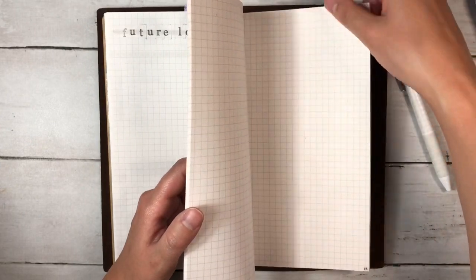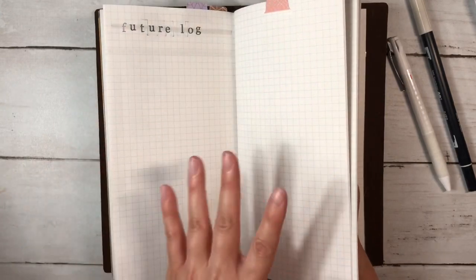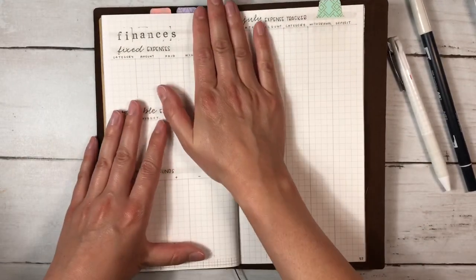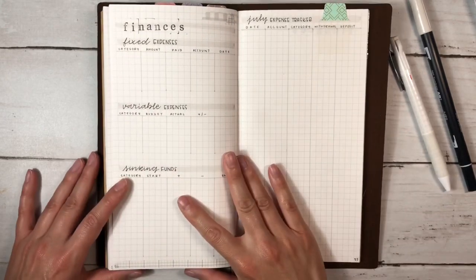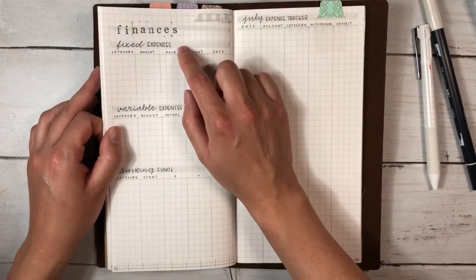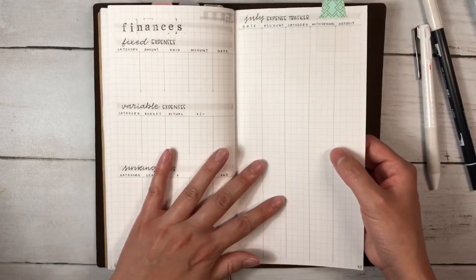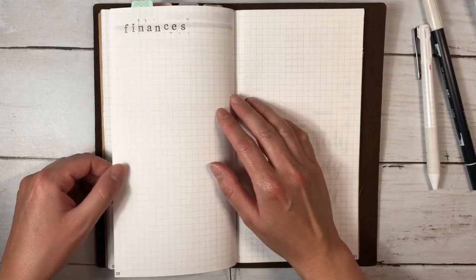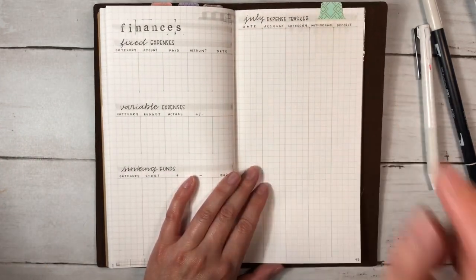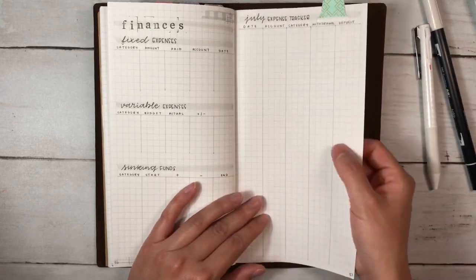I did include my finance tracker in here, but after a lot of debating I left it at the back — mostly because I won't be in it every single day, and also so any flip-throughs keep the sensitive information private. I didn't fill anything in yet, but this is modified from the Budget Mom's videos, Jen Plans videos, and what's realistic for me right now: some fixed expenses, variable expenses, sinking funds categories, and then an expense tracker. I had two spreads for this. The way I was tracking expenses before was just daily, but this one has the date, account, category, and whether it's a withdrawal or deposit. We'll see — I'm hopeful.